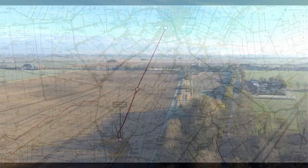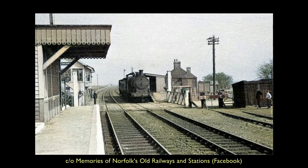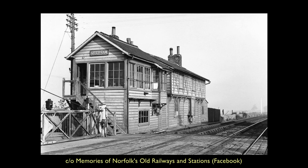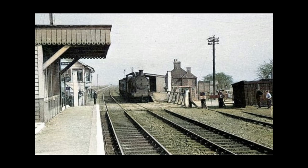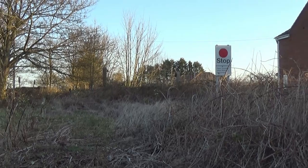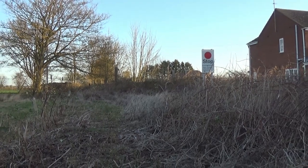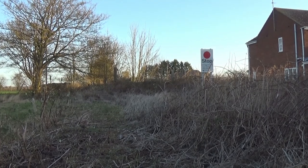A little under three and a half miles since departing March, we reached the only intermediate station here at Coldham. This photograph from the 1950s shows the two-road goods depot and signal box, with an overhanging section to enable the signalman a clear view of the lines through this village station. The station closed in 1966, and only the stop sign here hints at the railway's whereabouts.